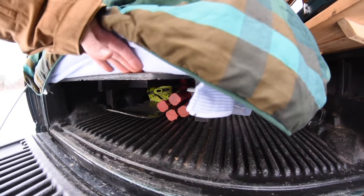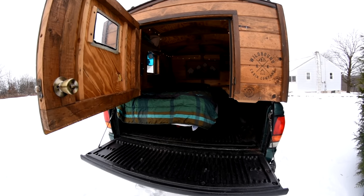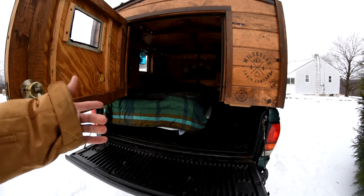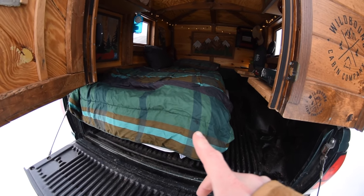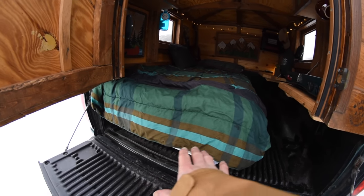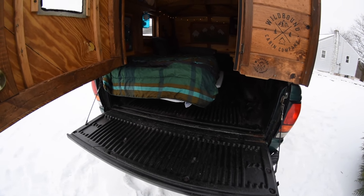My bed frame is not attached to the truck in any way. The reason I did that is because I need to haul sheets of plywood and big stuff, so that bed frame slides right out. If somebody wanted to use this more solely for camping, you could definitely integrate that bed frame into the truck, and then you could have some pull-out drawers — that's a pretty common approach as well.